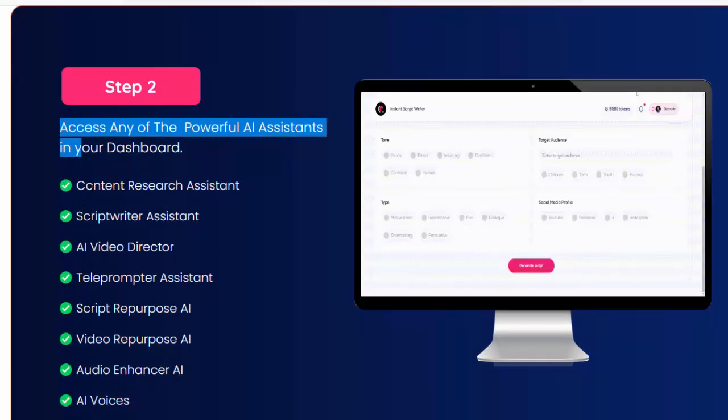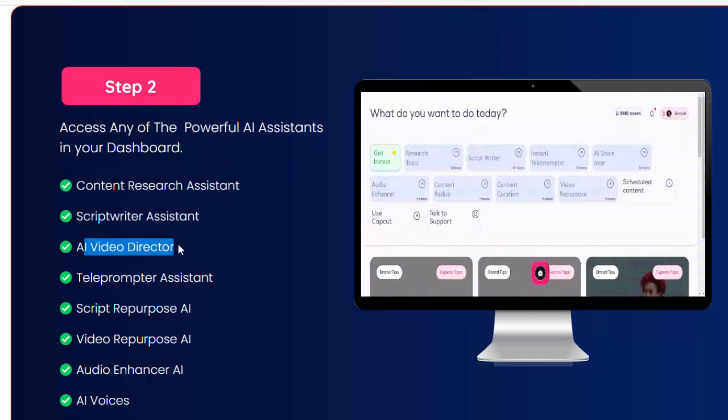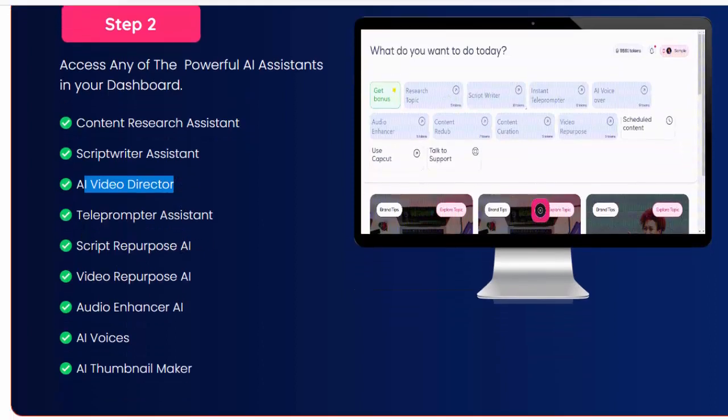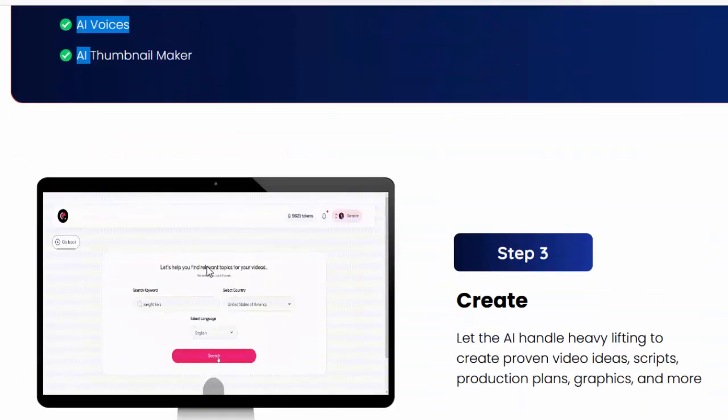Available assistants include: Content Research Assistant, Script Writer Assistant, AI Video Director, Teleprompter Assistant, Script Repurpose AI, Video Repurpose AI, Audio Enhancer AI, AI Voices, and AI Thumbnail Maker. Step three: create.